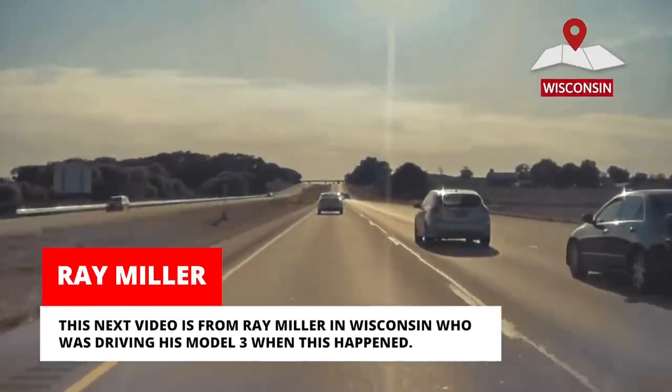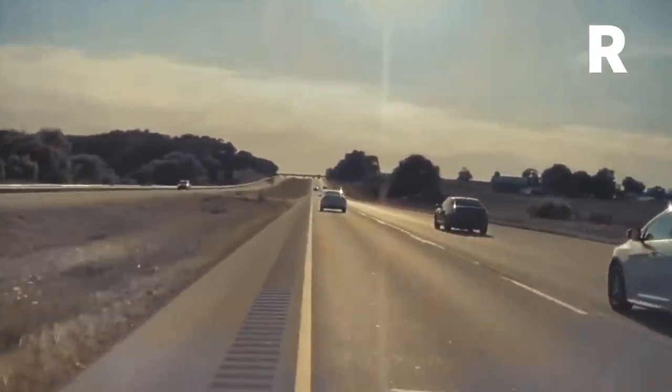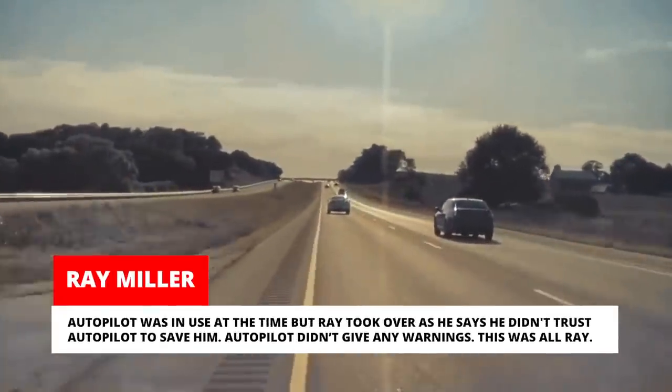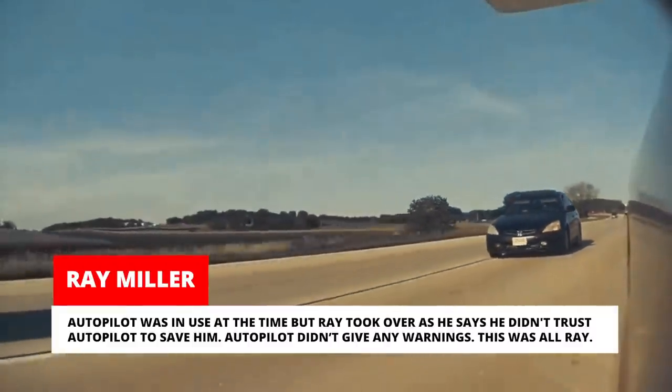This next video is from Ray Miller in Wisconsin, who was driving his Model 3 when this happened. Autopilot was in use at the time, but Ray took over as he says he didn't trust autopilot to save him. Autopilot didn't give any warnings — this was all Ray.